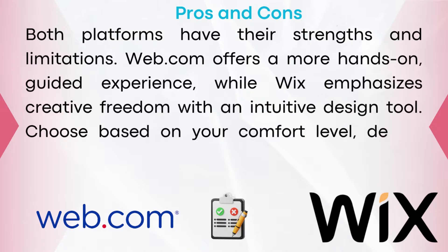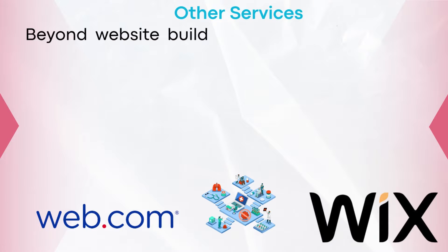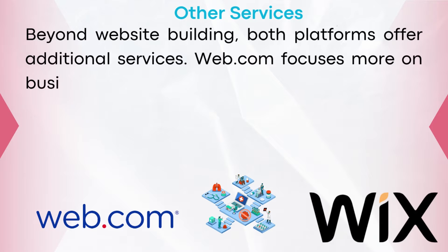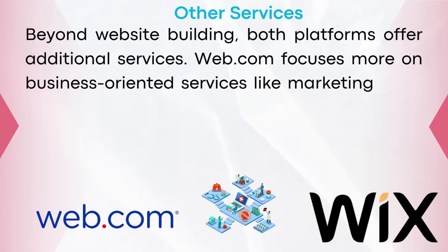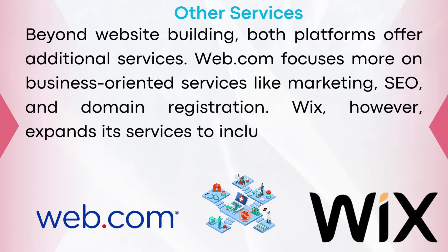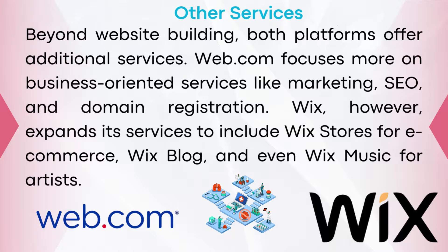Choose based on your comfort level, design preferences, and budget. Beyond website building, both platforms offer additional services. Web.com focuses more on business-oriented services like marketing, SEO, and domain registration. Wix expands its services to include Wix Stores for e-commerce, Wix Blog, and even Wix Music for artists.